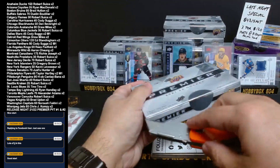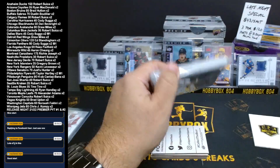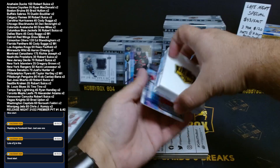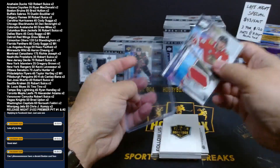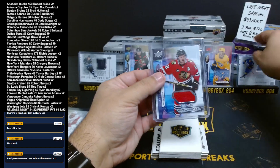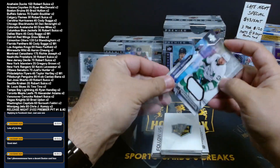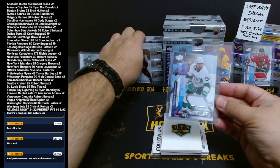Alright, second box. One patch so far in this case, going out to the Chicago Blackhawks — Alex DeBrinkat. Jersey card for the Hawks. Chicago — Dan Severite. Jersey card for Toronto: Auston Matthews, AM34, for Alex Adams. There you go, Alex.